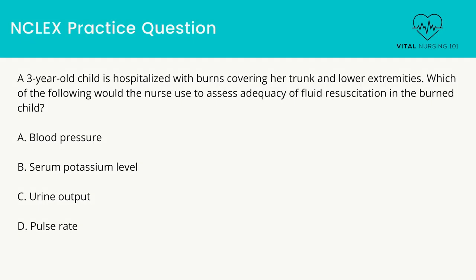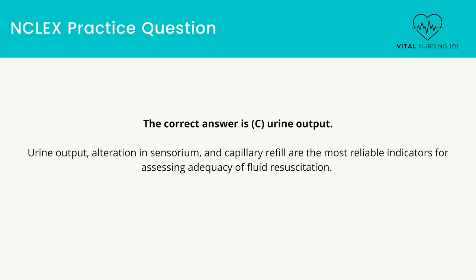A 3-year-old child is hospitalized with burns covering her trunk and lower extremities. Which of the following would the nurse use to assess adequacy of fluid resuscitation in the burned child? Blood pressure. Serum potassium level. Urine output. Pulse rate. The correct answer is urine output. Urine output, alteration in sensorium, and capillary refill are the most reliable indicators for assessing adequacy of fluid resuscitation.